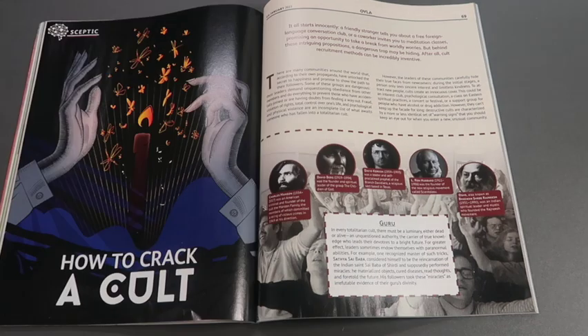One of these modules is called Skeptic, which looks at kind of anti-science, if you will. In this issue, they're talking about cults, how they brainwash people, and how to recognize the signs. Creepy stuff.